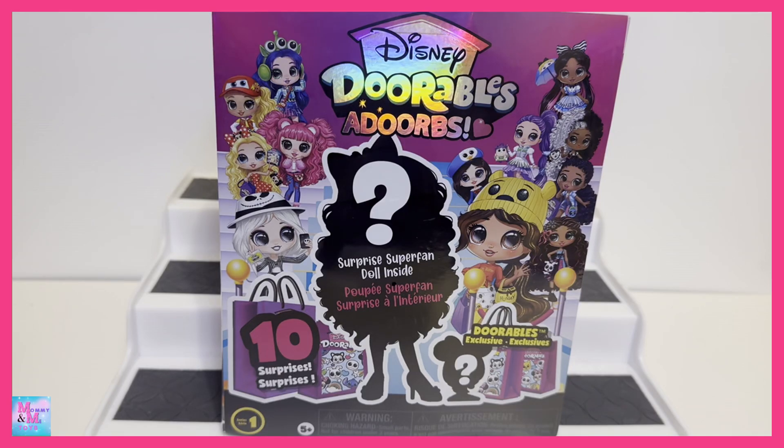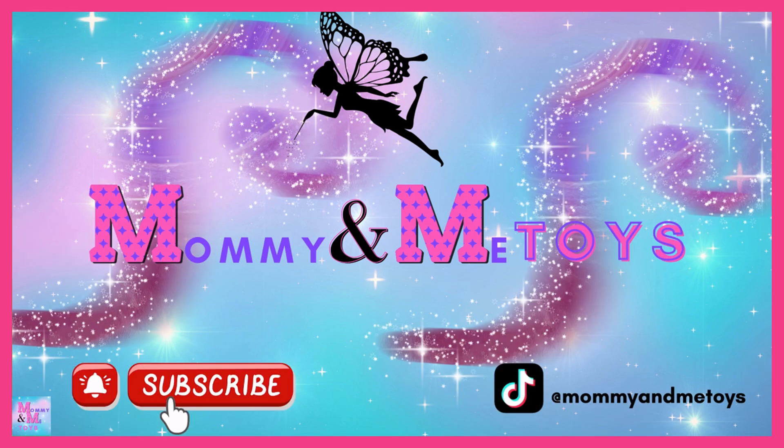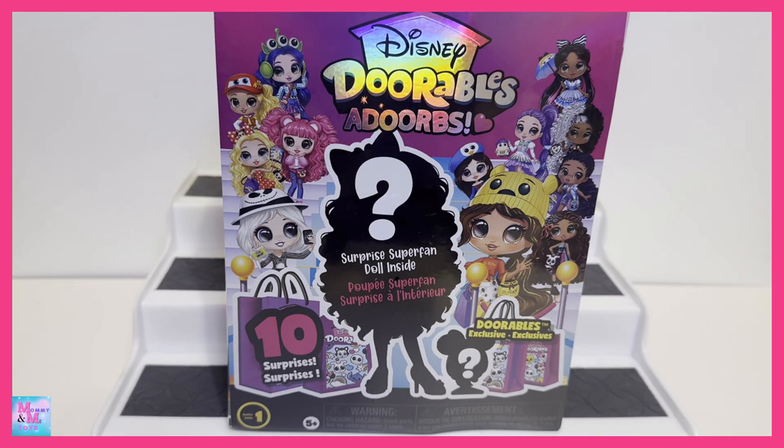Hi guys and welcome back to Mommy and Me Toys! Today I have Disney Doorables Adorbs. This is completely new to me — I just happened to come across these at Walmart and did not even know they were a thing. I was pretty surprised to see these and have no idea what to expect. I haven't watched any videos or looked them up to see any pictures, so I just have no idea what these are all about, except from looking at the box.